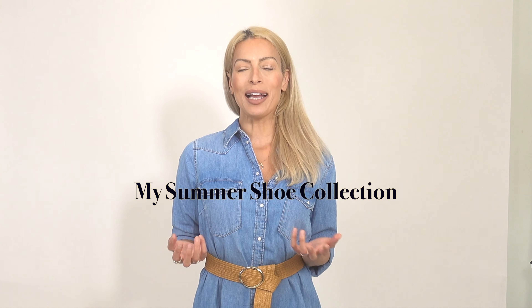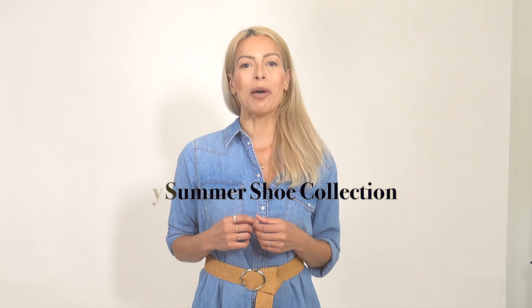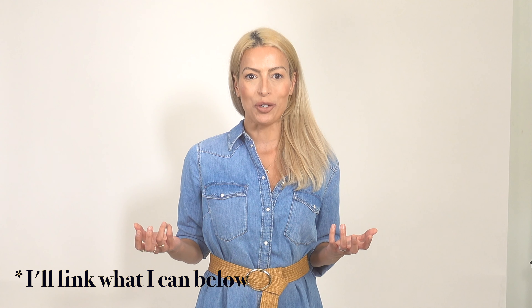Hi everybody, welcome back to the channel. Today's video is all about my summer shoe collection — I'm showing you every shoe that I wear this summer, and some that I haven't really been wearing. If you enjoy this type of chic and modern fashion content, please go ahead and subscribe before you leave today.